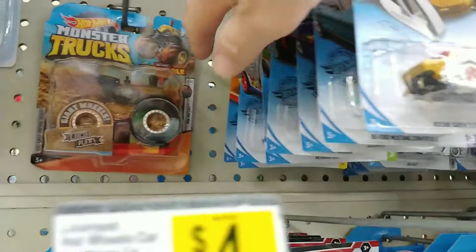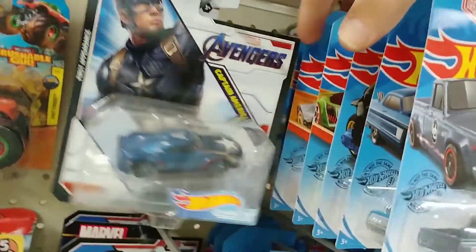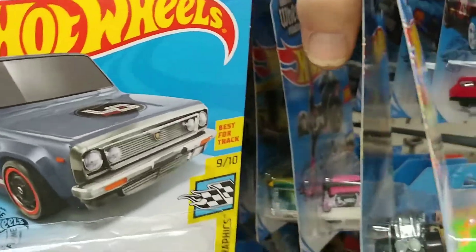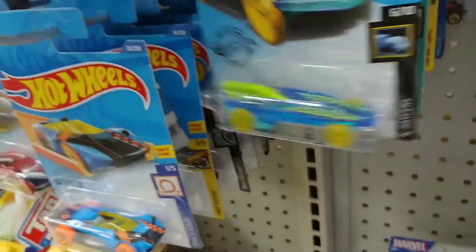It's a tray, actually. I guess that's where the special cars are going to be. Nothing there. Nothing there. Nothing.